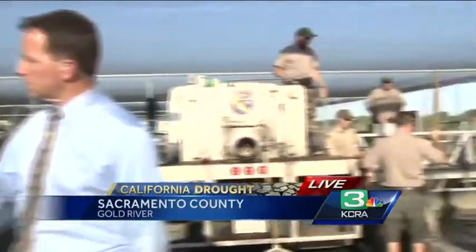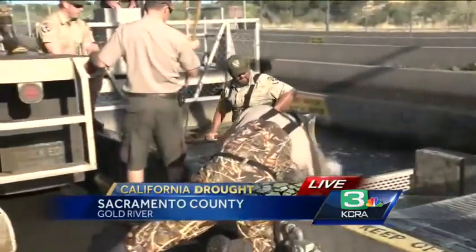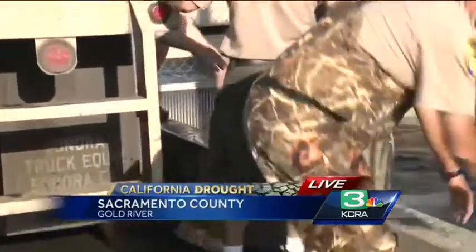The water is simply too warm for these fish to survive in the hatchery. Normally you get colder water out of the bottom of Folsom Lake, out the bottom of the dam. But Folsom Lake doesn't have enough water in it to maintain the temperature. So we went through a lot of scenarios and came up with this as the best one to save water and save fish.